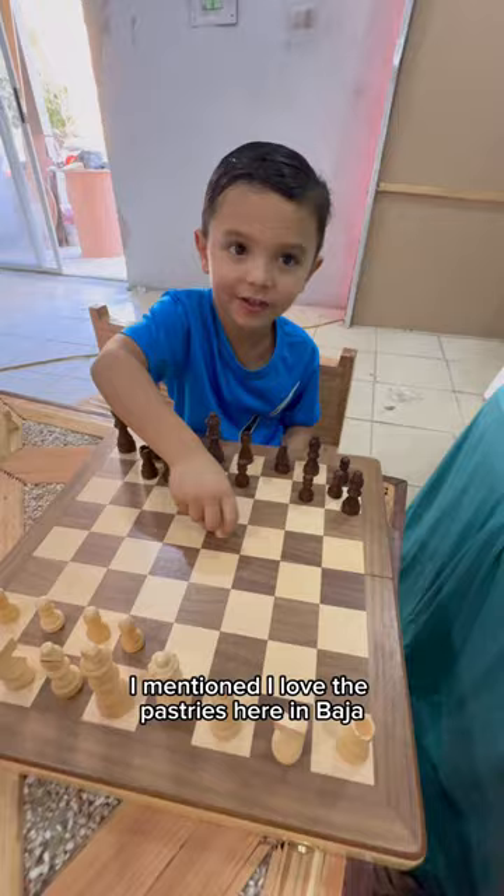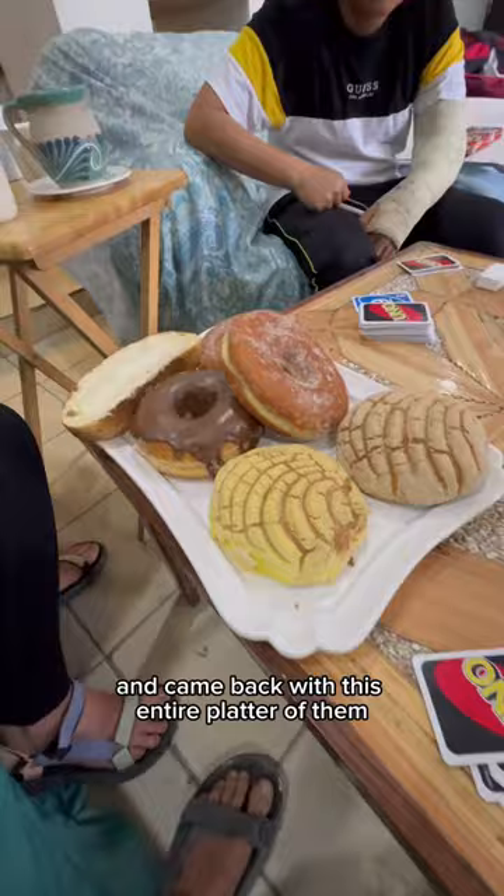I mentioned I love the pastries here in Baja, and the abuela left and came back with this entire platter of them, which was literally the sweetest thing ever.